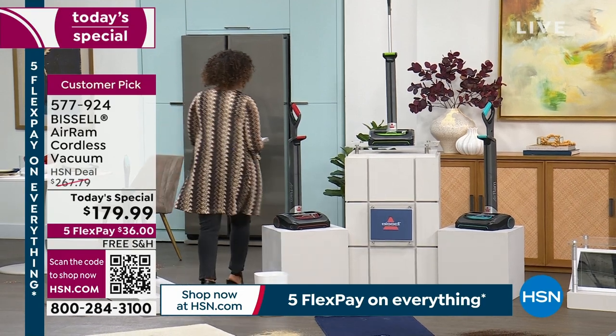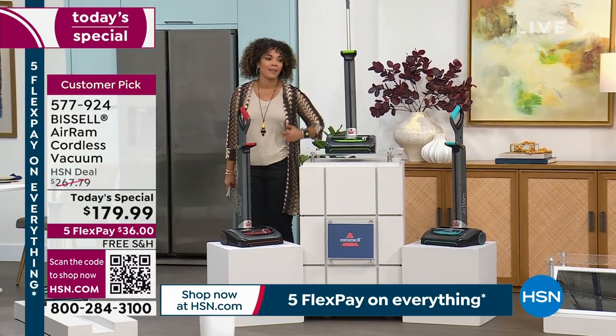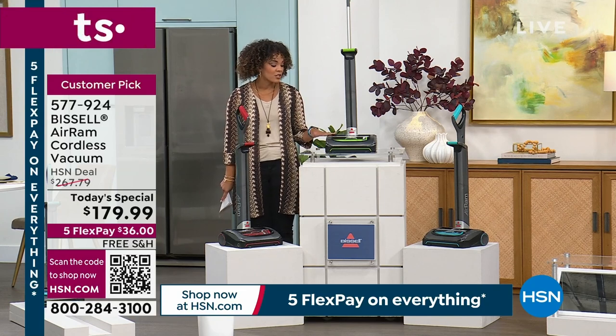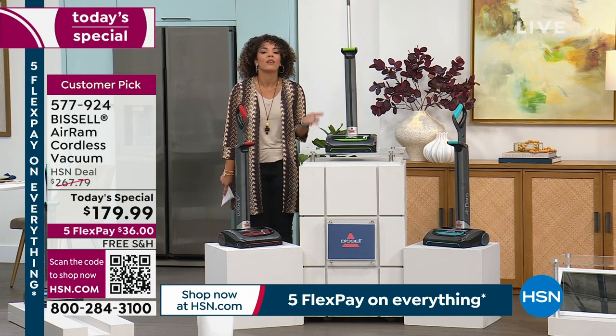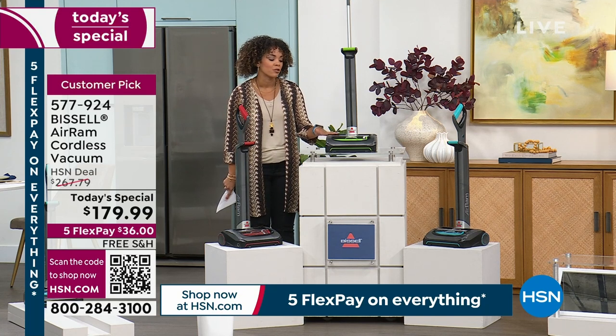Here are three colors you can choose from. I get really excited — I apologize in advance. I bought this for my grandma because she had a vacuum from HSN decades ago that was heavy, had to be plugged in, very cumbersome, and she never used it. That's why I picked this up for her — I knew she'd be able to get the job done.